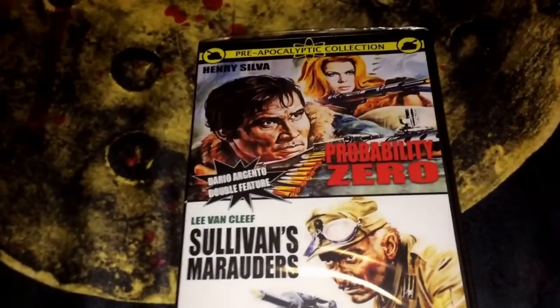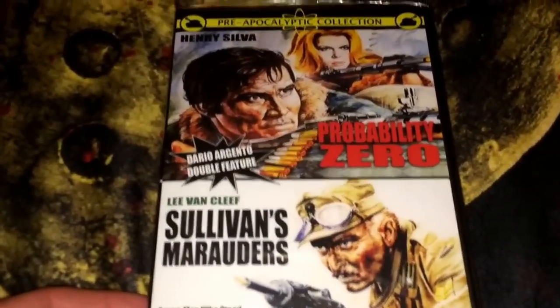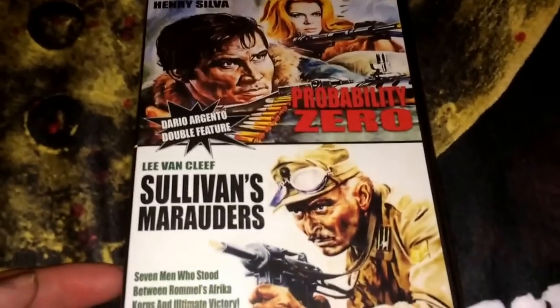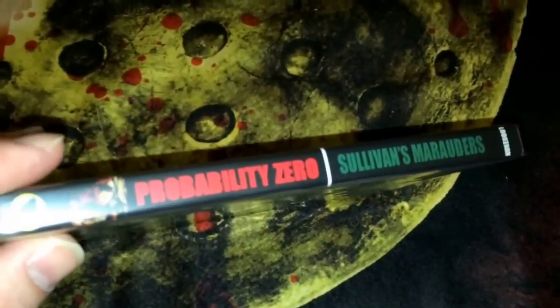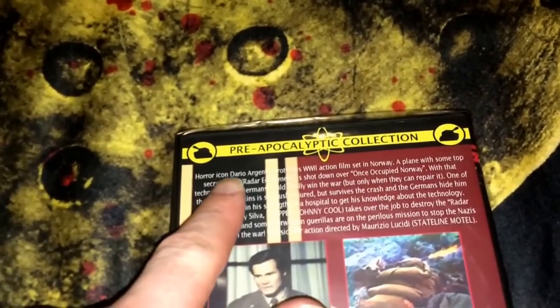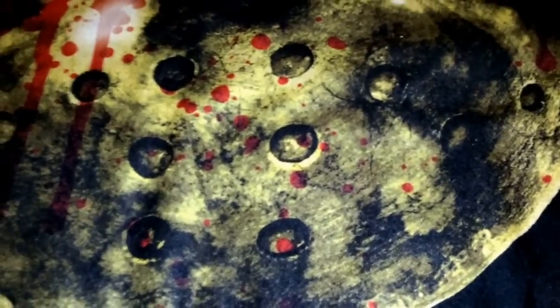The second one is a Pre-Apocalypse Collection, and these are both Dario Argento films. The first is Probability Zero and the second is Sullivan's Marauders starring Lee Van Cleef. I was really glad to add this to the collection — I'm a big fan of Dario Argento. I'm curious to find out if there are more titles in the Pre-Apocalypse Collection; I'd like to grab some more. I do have quite a few post-apocalyptic movies.